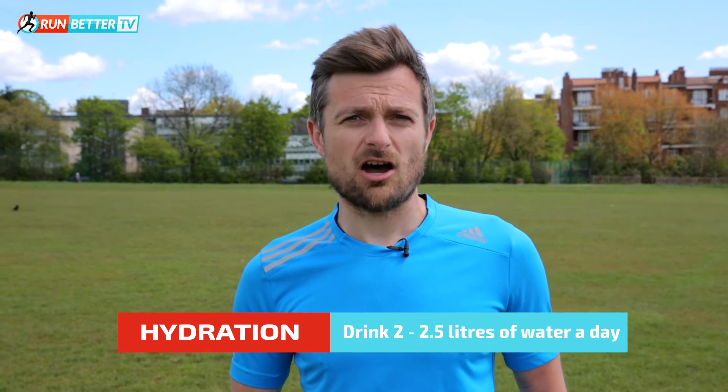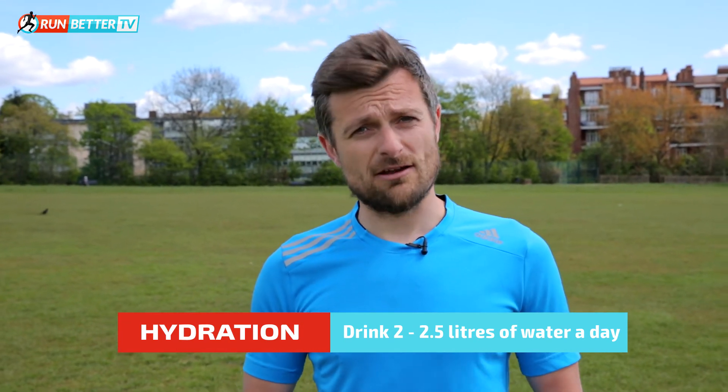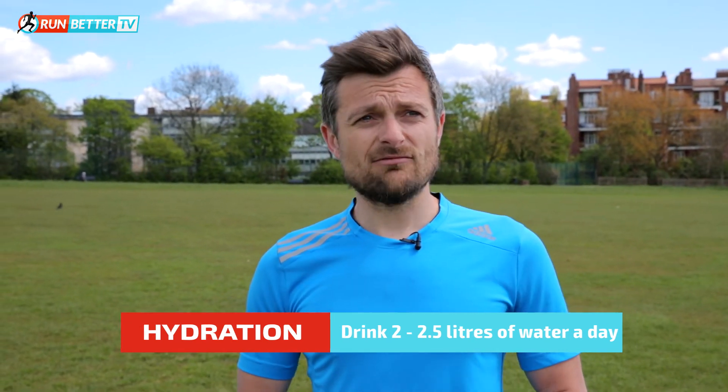With hydration, on a daily average you want to be taking on two to two and a half litres of water throughout the day. If I'm going on a long run I'll generally consume about a litre an hour while I'm out there. It's really important to stay hydrated so you don't end up getting heat stress or heat stroke from overheating throughout the run.